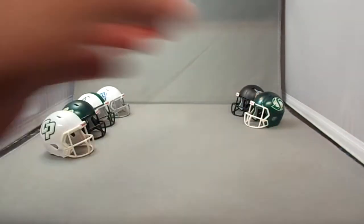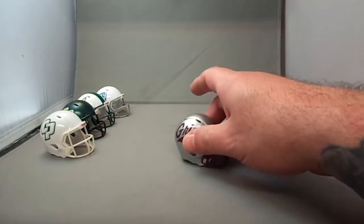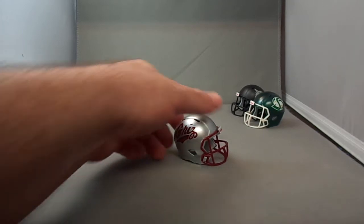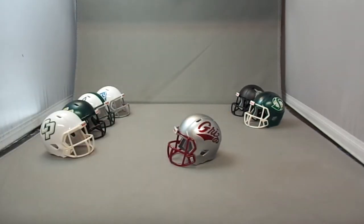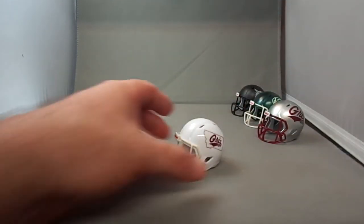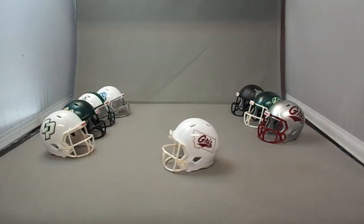I think this is the most popular team in this conference — the Montana Grizzlies. This is their silver helmet, which they are known for, and they have many many helmets. I decided to go with this alternate, which is the white with the Montana State outline.